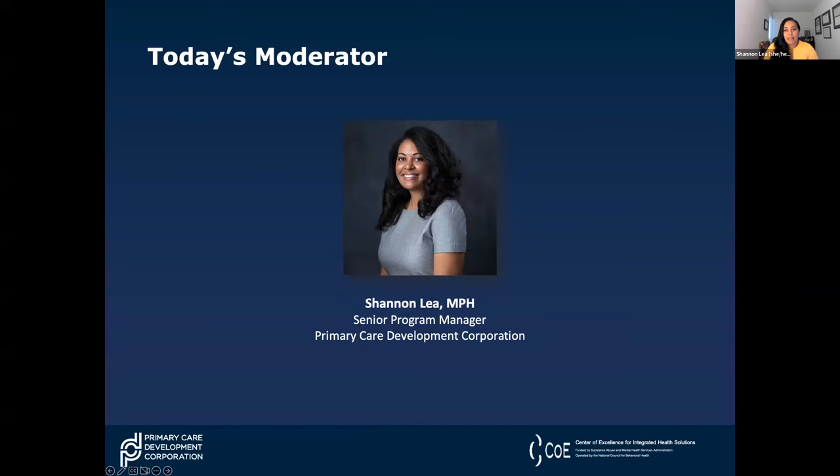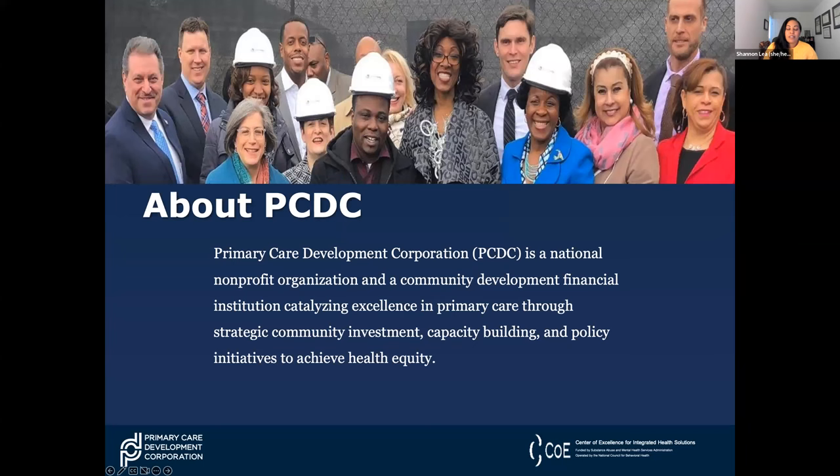My name is Shannon Lee and I am a senior program manager at PCDC, excited to be here with you all today. For those of you who are not familiar with PCDC and are new to our series, we were founded in 1993 as a non-profit dedicated to expanding and transforming primary care in underserved communities to improve health outcomes, lower health costs, and reduce disparities.